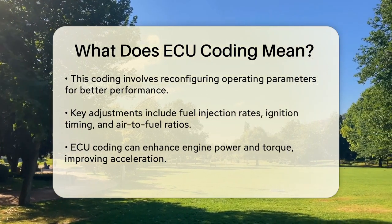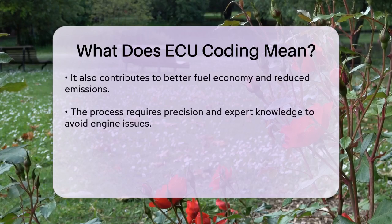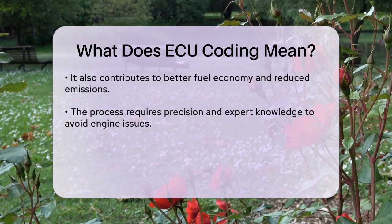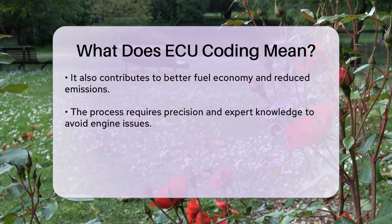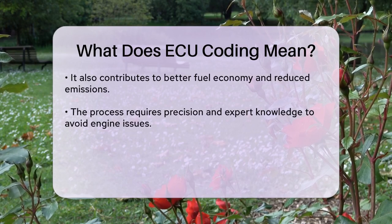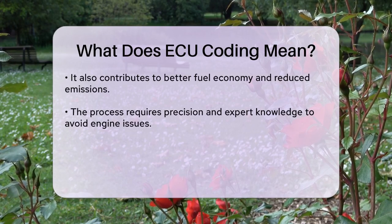For car enthusiasts, ECU coding can be a game-changer. It can boost engine power and torque, making your car accelerate faster and respond better to your inputs. It also helps in making the engine more economical, reducing fuel consumption and lowering emissions.